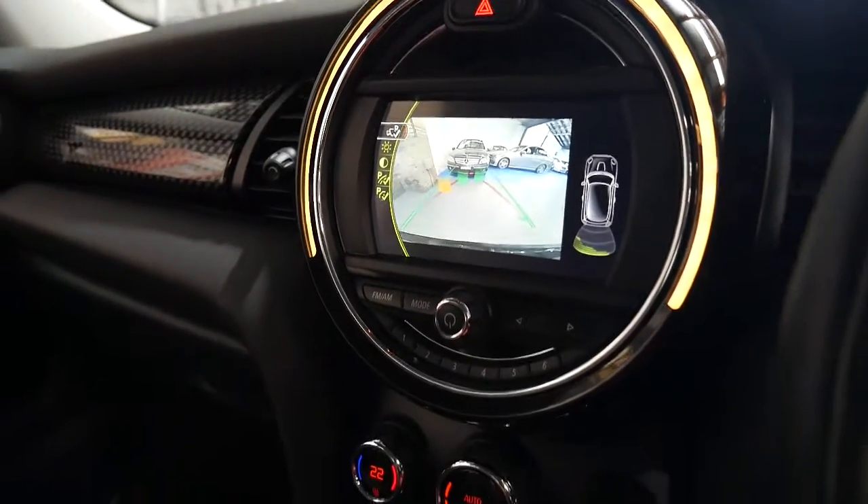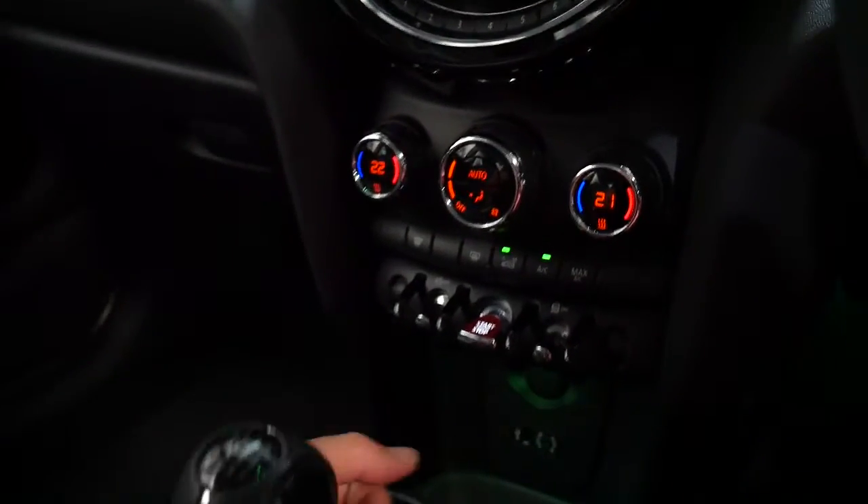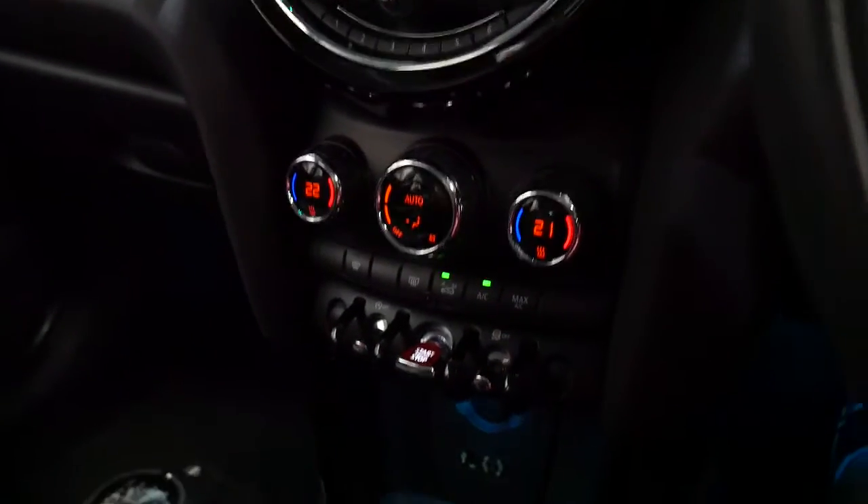There's a reverse camera and parking sensors as well. Climate control, Bluetooth obviously, an auxiliary input, and streaming for your music.